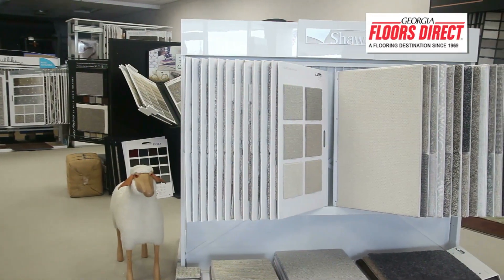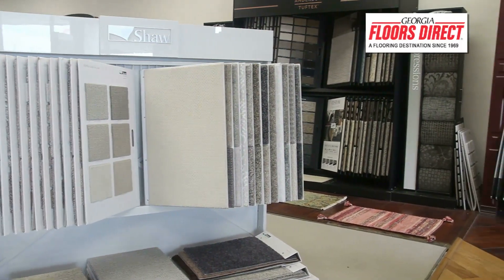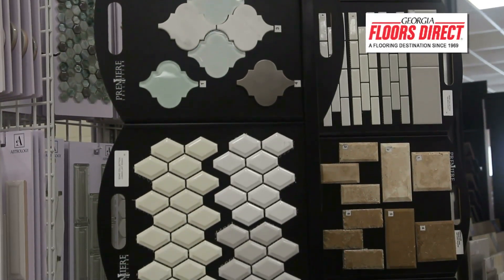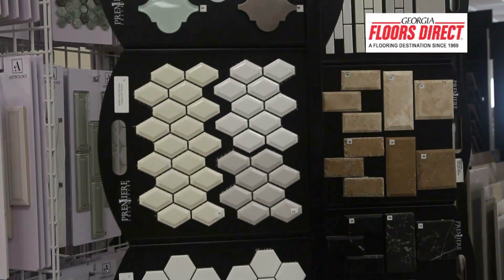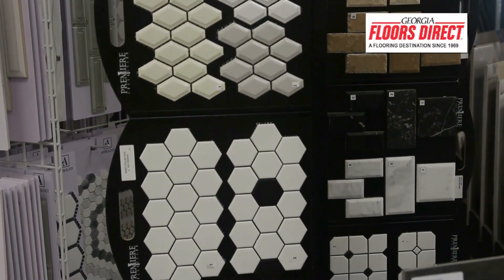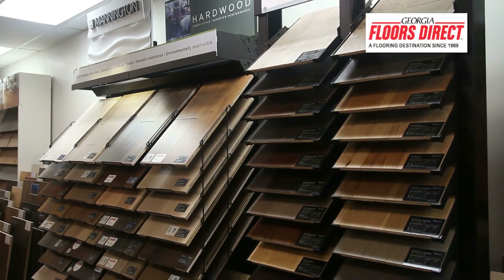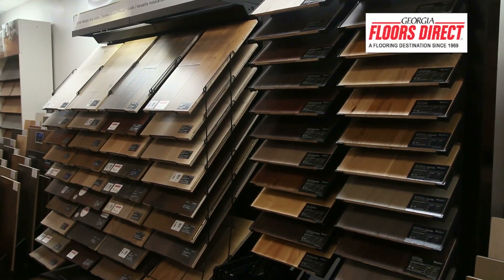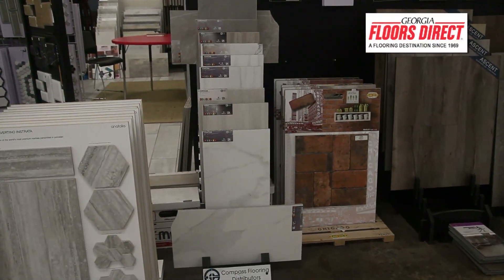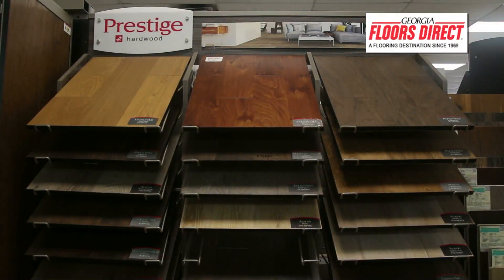We get even better deals than the big box home stores — again because of our reputation with them. What our viewers need to know is that when you're choosing a floor, you want to start with something that's going to be safe to walk on. When you come in, we make sure we're putting the right thing down. Everybody's home is a little different — some people have pets, some need wheelchair or walker accessibility — we can help with all of that.